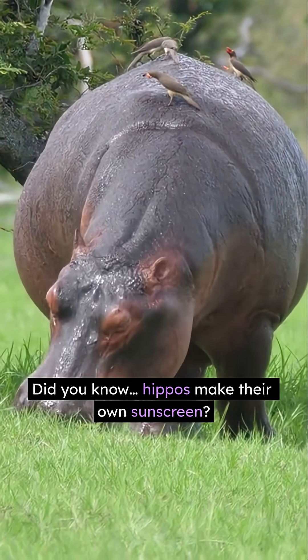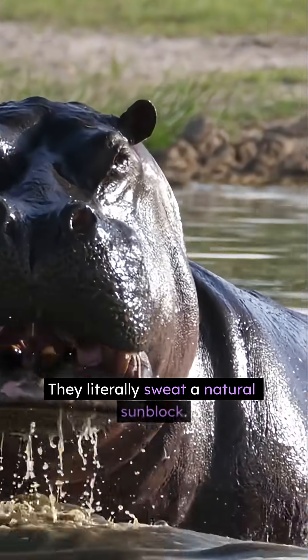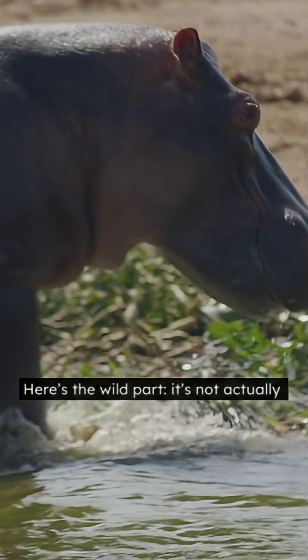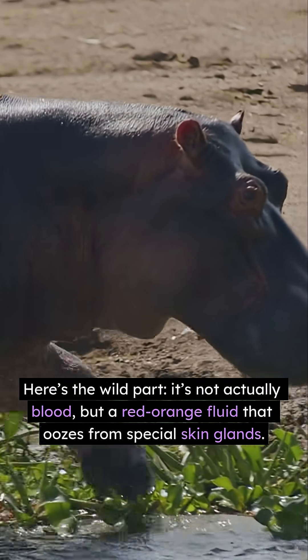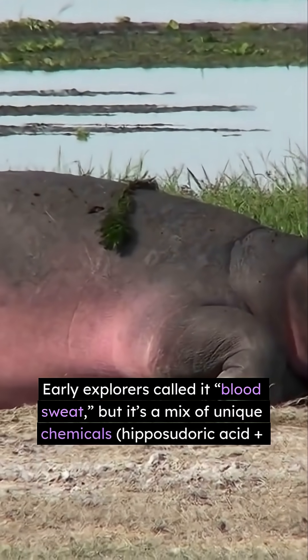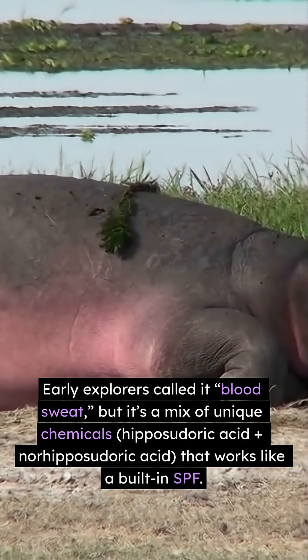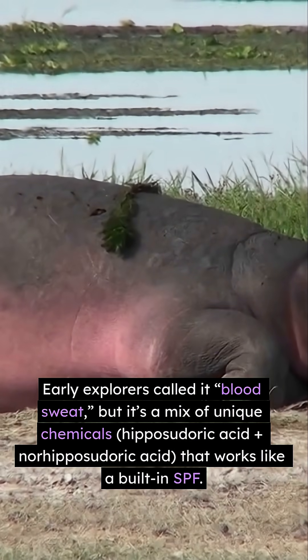Did you know hippos make their own sunscreen? No joke, they literally sweat a natural sunblock. Here's the wild part: it's not actually blood, but a red-orange fluid that oozes from special skin glands. Early explorers called it blood sweat, but it's a mix of unique chemicals — hipposudoric acid plus norhipposudoric acid — that works like a built-in SPF.